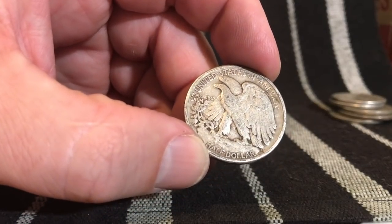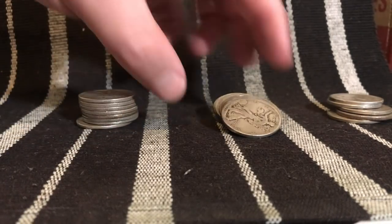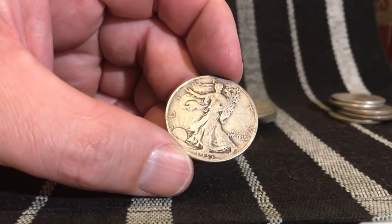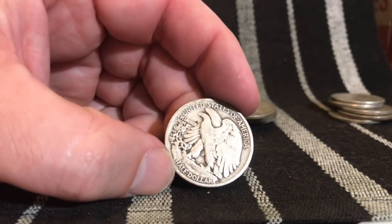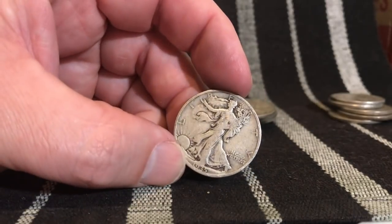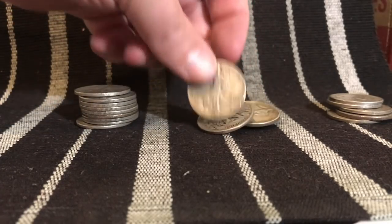What is this, guys? We got our first one in the 30s — 1935! Finally, something in the 30s. Now let's get into the 20s! That's a 35 Philadelphia, which is only about 9 million, so not too bad of a coin right there. Let's see what else we got — come on, give us something good.